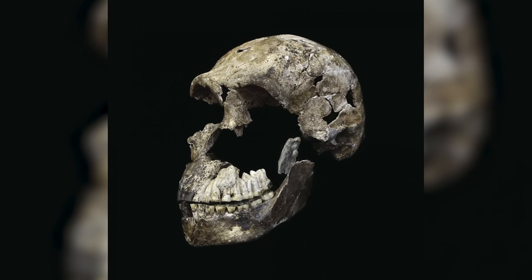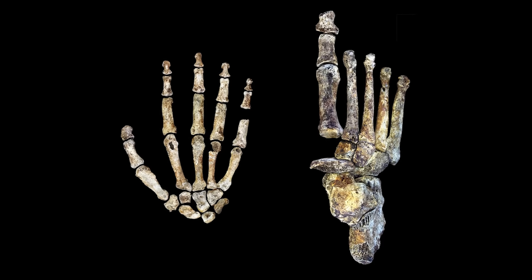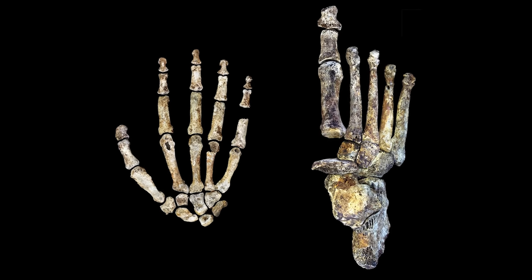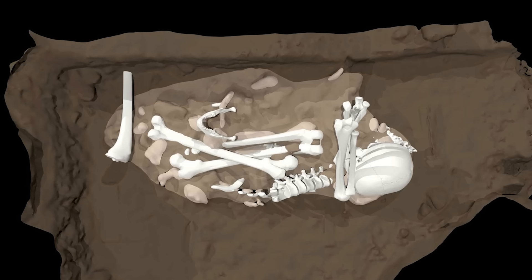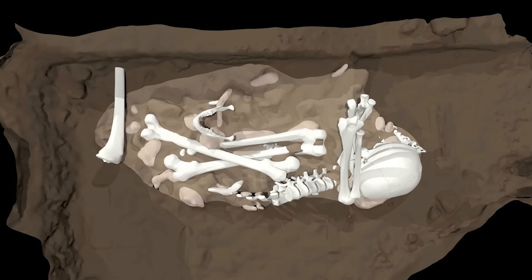Its skull and brain are more primitive, yet its hands and feet bear similarities to ours. What's even more intriguing is that thousands of bones were found in a deep, hard-to-reach chamber, suggesting some form of deliberate deposition.